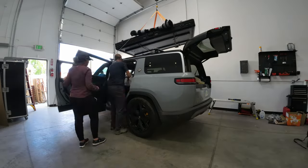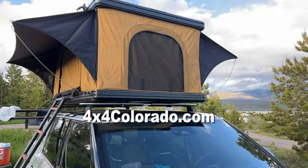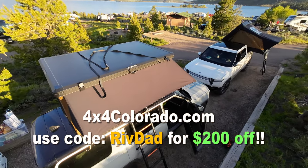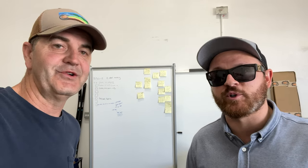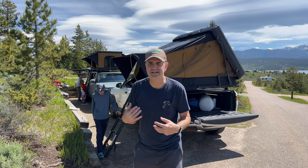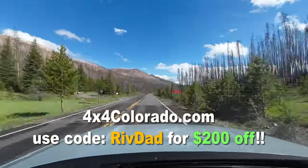Back in the shop, here's Blaine from 4x4 Colorado. If you're interested, you can visit 4x4colorado.com — that's the number 4, letter X, number 4, colorado.com — and use the code RIVDAD at checkout to save $200 off any of their rooftop tent models: the Nimbus, Stratus, or Alto. Please use that code if you're buying a tent — it really helps the channel. Thanks to Blaine, Russell, and Josh for helping set this up. You can order the tents online and have them shipped anywhere in the country.